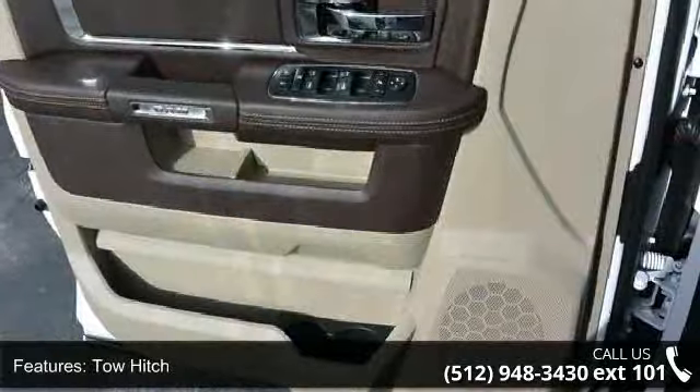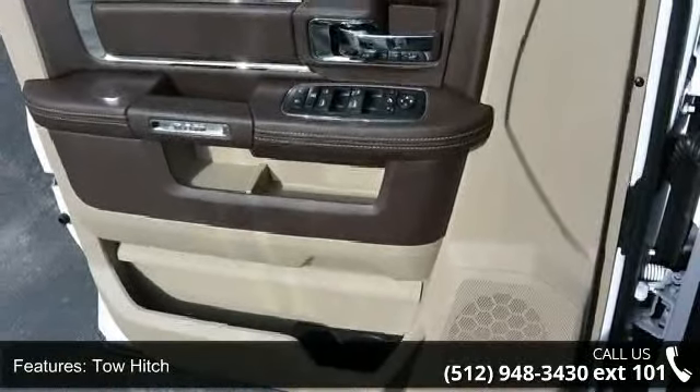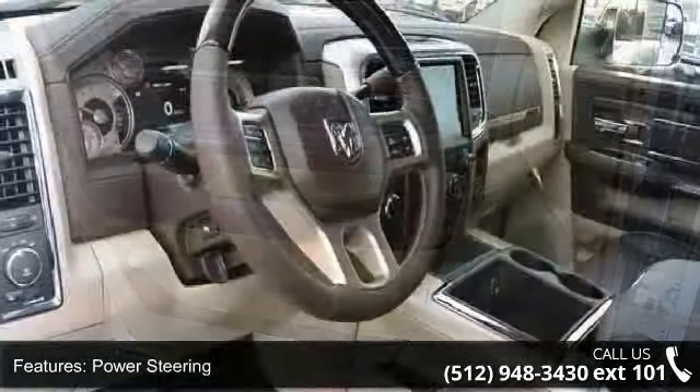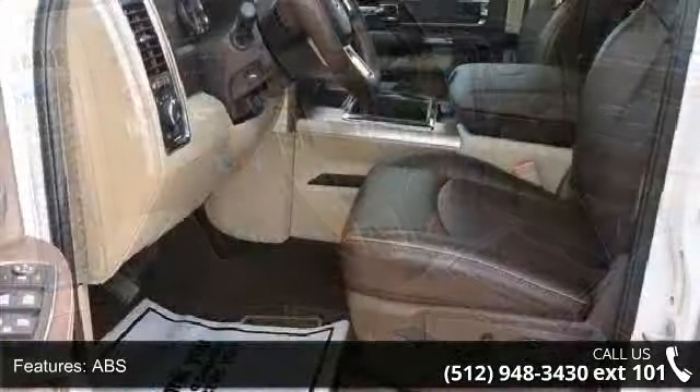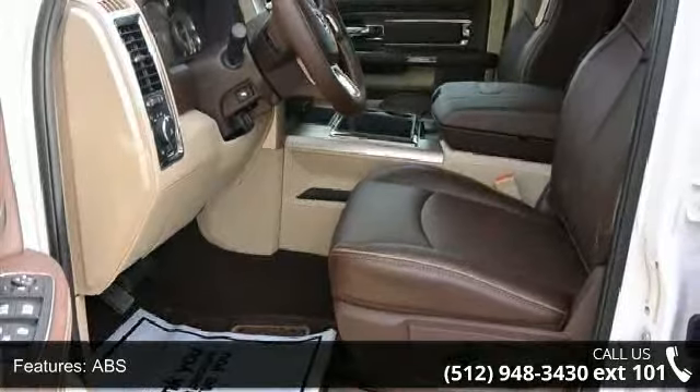Brake assist and aluminum wheels. Low mileage is an important factor in your purchase, and this vehicle delivers a low odometer reading. Don't let this vehicle get away — call or click to schedule a test drive today.